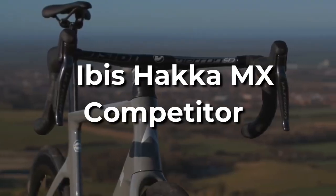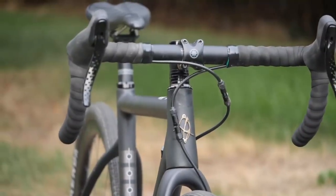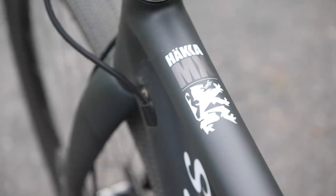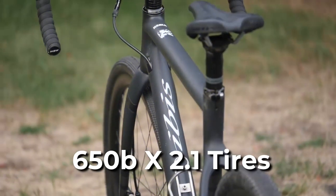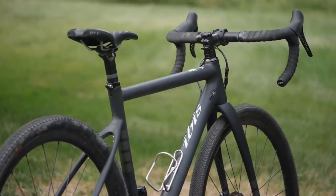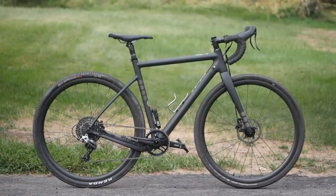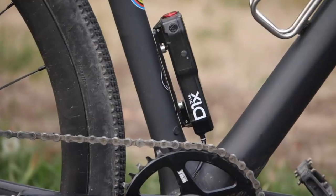IBIS HAKA MX. The HAKA is an all-terrain bike designed for riders who like to explore trails, fire roads, and concrete. It's like the Swiss Army knife of bikes, with clearance for 650B x 2.1 tires and a wide-range SRAM Rival drivetrain. Tubeless wheels and tires are an excellent addition for riders who want to run the basic 40mm Maxxis tires at low enough pressures.